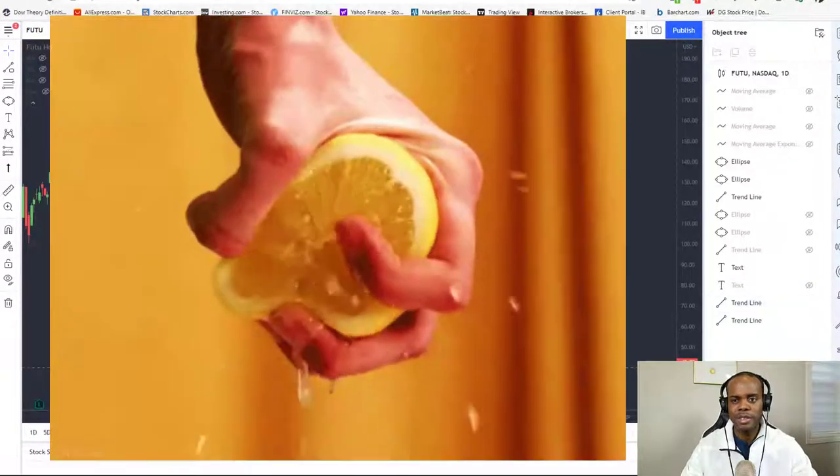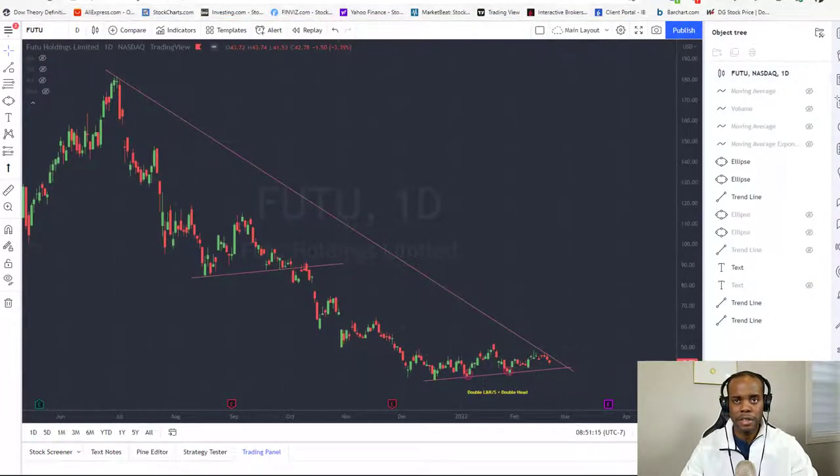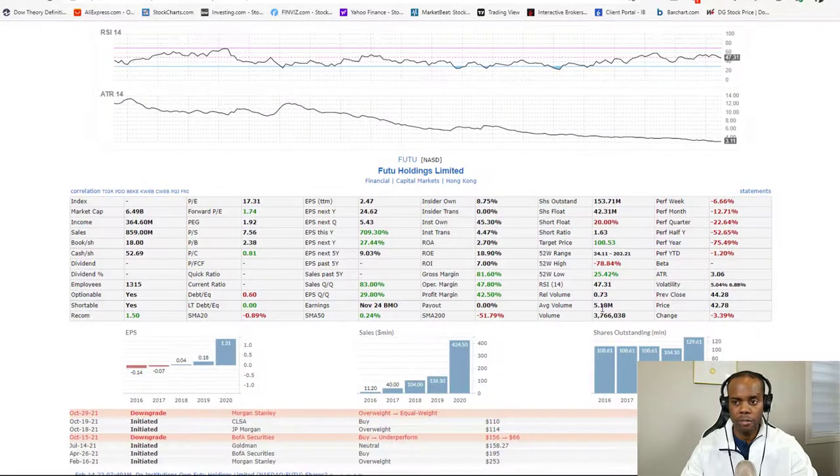We can have a short squeeze on this one. This stock is heavily traded — we have decent volume, five million on the day on average. As you can see here, we've got 20% short interest. When stocks have 20% or more short interest and they're in a key technical chart pattern setup and they've completed that setup, you can experience a short squeeze — they can go either way.